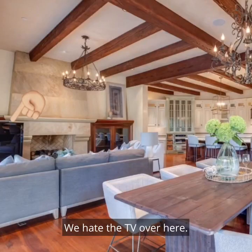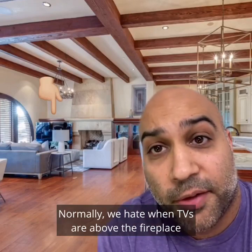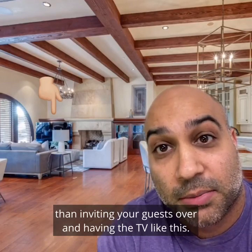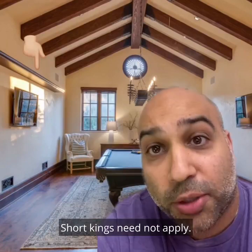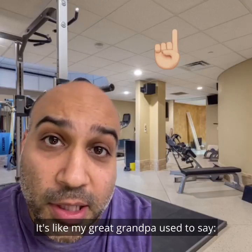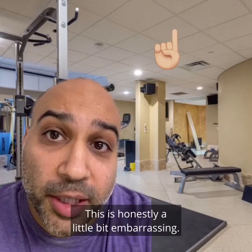We hate the TV over here — here it is from another angle. Normally we hate when TVs are above the fireplace because that angle hurts your neck, but you're better off with a broken neck than inviting your guests over and having the TV like this. In the billiards room, we hate that this shelf is so high — short kings need not apply. In the gym, we hate the drop ceiling. It's like my great grandpa used to say: any home above $2 million should be drop ceiling free. This is honestly a little bit embarrassing.